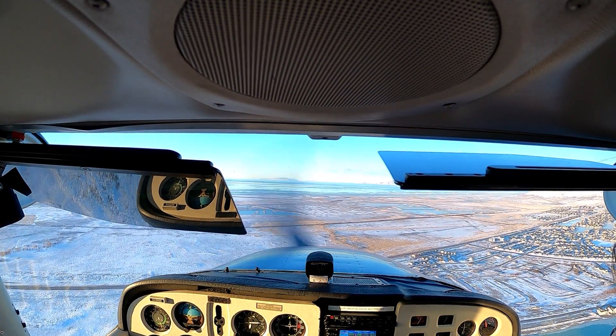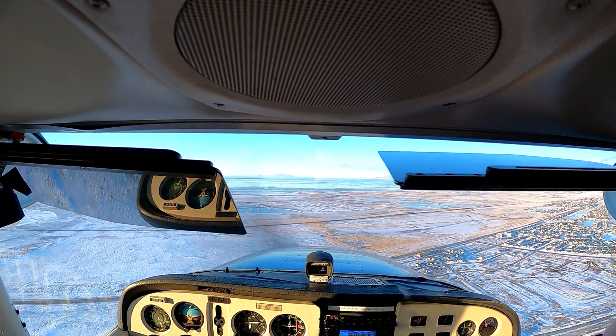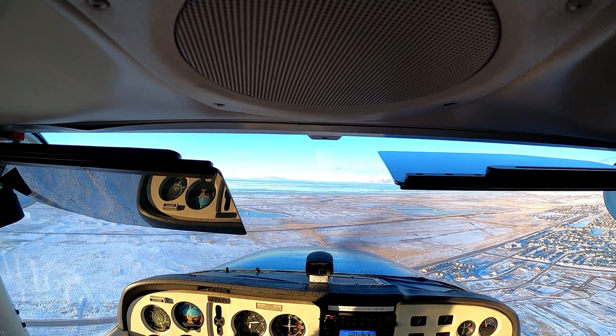Tooele traffic, Skycatcher 65 — we're going to extend our left downwind for traffic on the final. Let's go ahead and put the power in and extend a little bit.